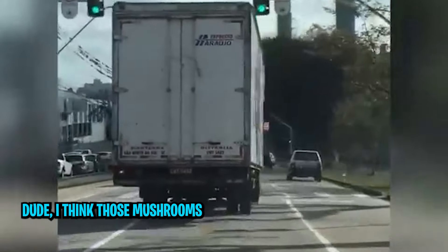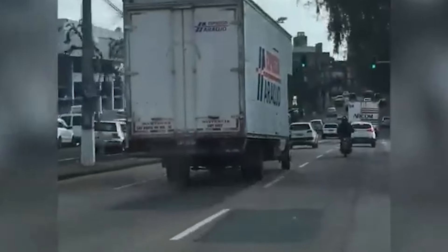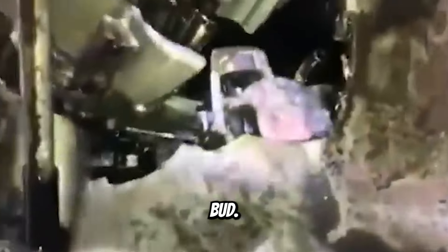Dude, I think those mushrooms are kicking in. Nah dude, I see it too. Customer states that he has an oil leak, which technically isn't wrong, but your parts appear to be leaking out too, bud.